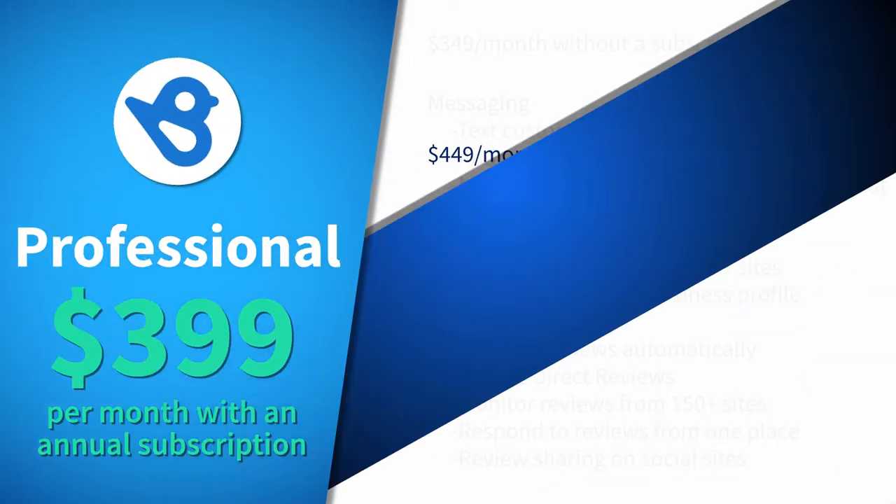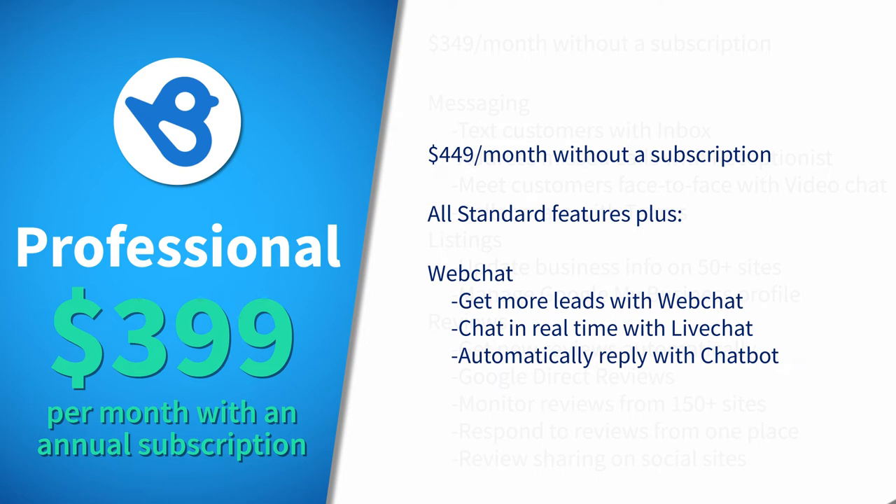The professional plan for established businesses looking to grow is $399 per month with an annual subscription, or $449 a month without one. This plan includes everything in the standard plan plus web chat.